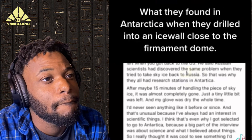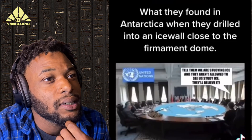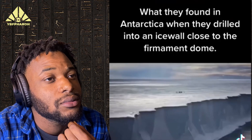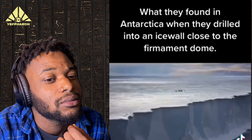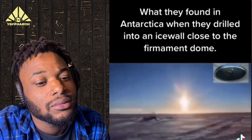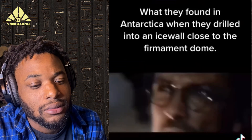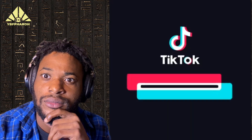Russian scientists had discovered the same problem when they tried to take the ice back to Russia — that's why they all had research stations in Antarctica. After maybe 15 minutes of handling the piece of sky ice, it was almost completely gone, just a tiny little bit left, and my glove was dry the whole time. I've never seen anything like it before or since. I've always had an interest in scientific things — I think that's even why I got selected to go to Antarctica. The whole time I was at McMurdo, I heard people talking about the wall. It's pretty common to find ice walls all over Antarctica, but it's all just normal white or clear ice. I asked my friend where they got the sky ice, and he said it comes from the wall.